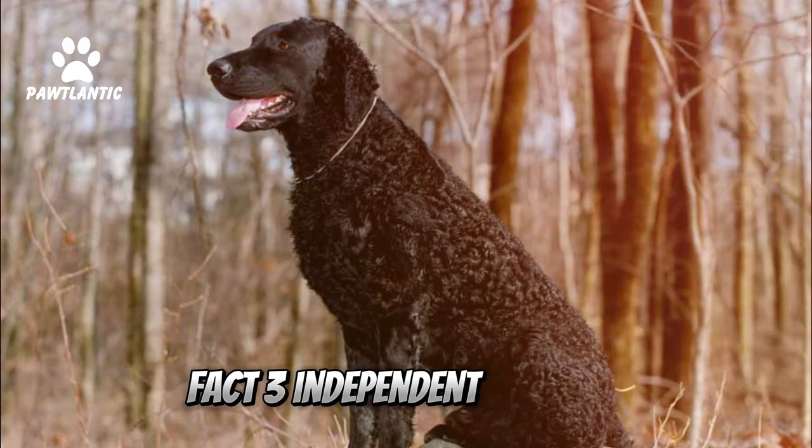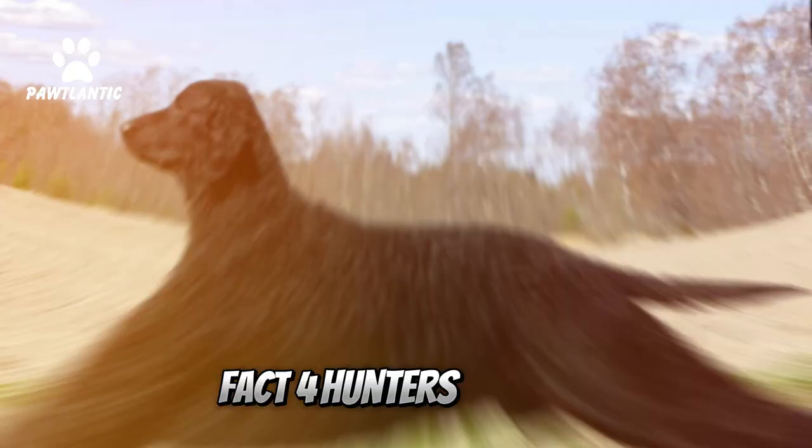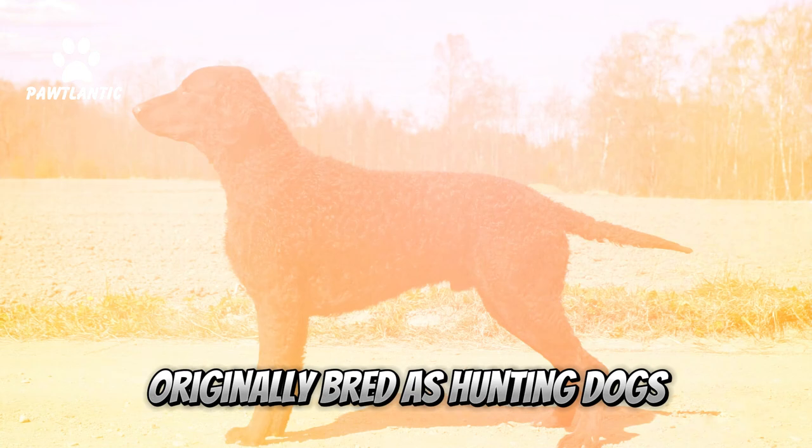Fact 3: Independent Thinkers. These dogs are smart and independent, which can make them a bit of a challenge to train, but oh so rewarding when they get it.